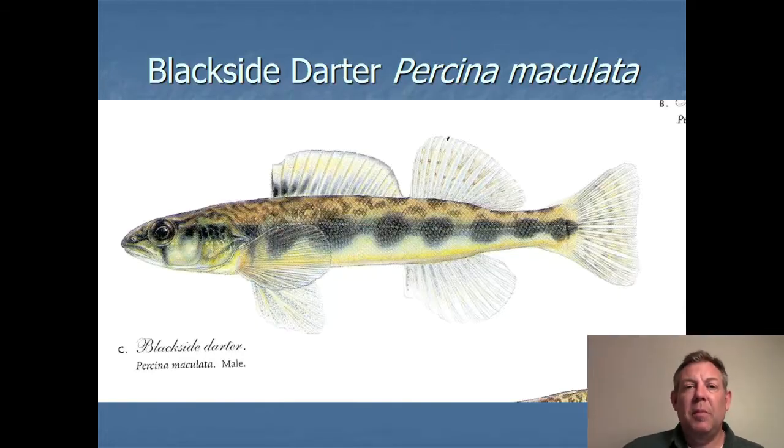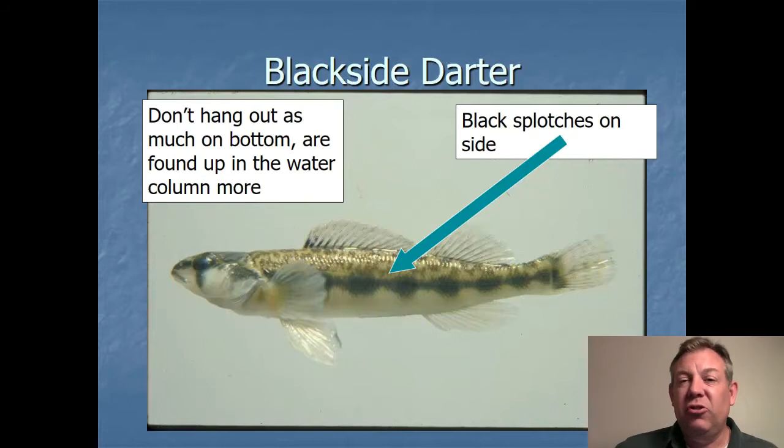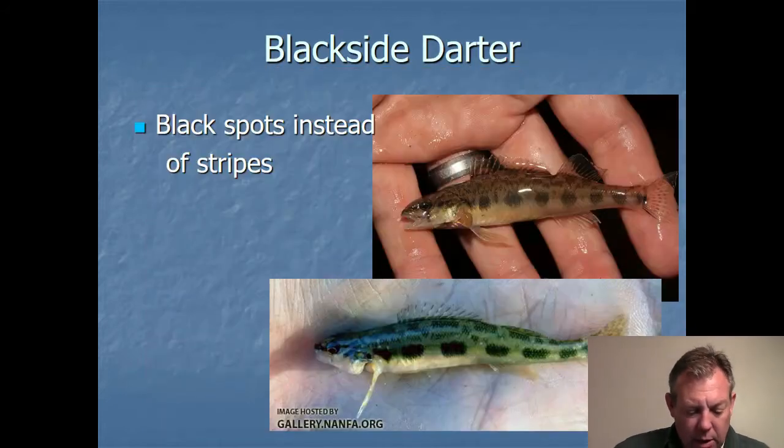Another Perkina that's pretty common and a beautiful fish is the blacksides darter. It has blotches on the side rather than bars — that's something you can key on. An interesting thing about this darter is that it doesn't stay on the bottom; it does come up into the water column quite a bit. Here are some good examples showing the splotches on the side instead of vertical bars. There are a lot more darter species obviously, but these are the ones in the collection and some of the more common ones to know. Let me know if you have any questions — that's it for the perch family.